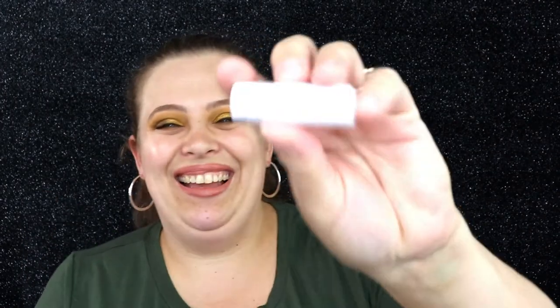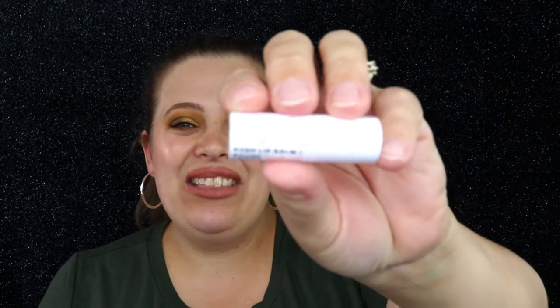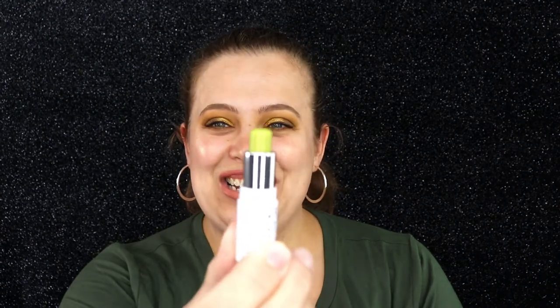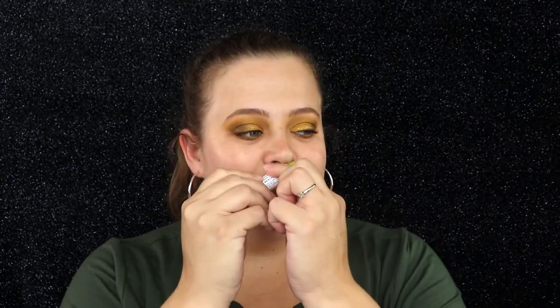The last product on this side is from Milk. I have not tried anything from Milk when it comes to their lip products, so this is really exciting. This is their Kush Lip Balm in the shade Green Dragon. How cool — it's actually green! And it smells minty, I love that. I'll be happy to test this out; I really like mint flavors and I've heard their Kush line is really good.